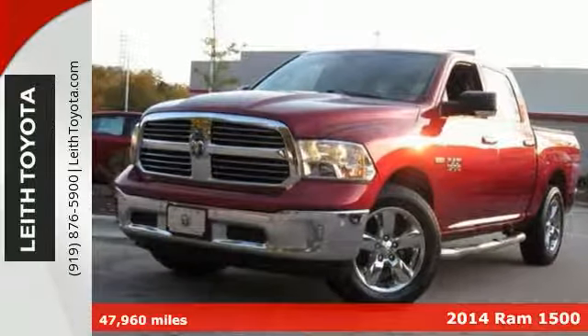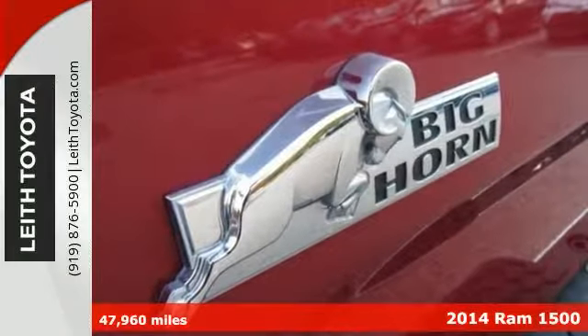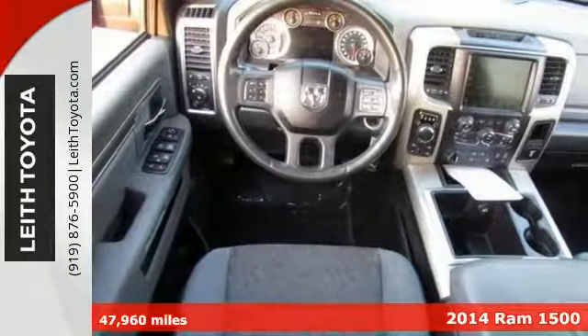It's a 2014 Ram 1500 Bighorn Edition, and this Carfax one-owner truck is priced right. It's also being offered below Kelly Blue Book.